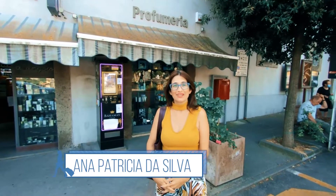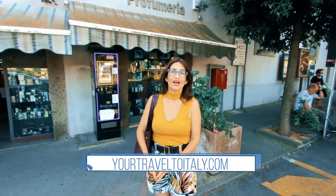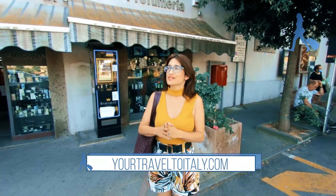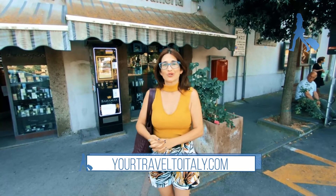Hi everyone! I'm Anna Patrizia from the blog Year Travel to Italy. Today I'm in Vittorchiano and I wanted to show you this small and so beautiful village. Let's go together to know Vittorchiano.